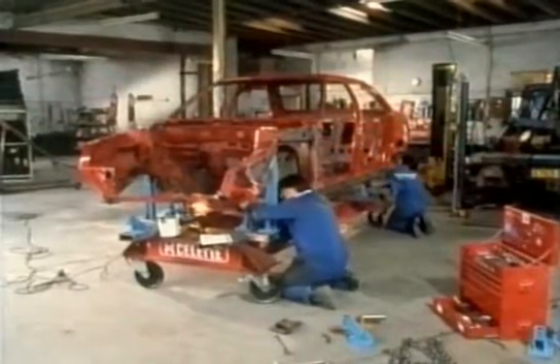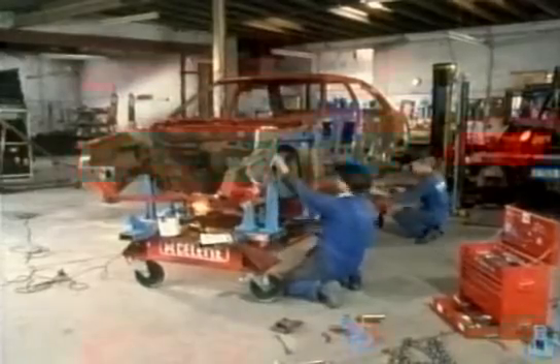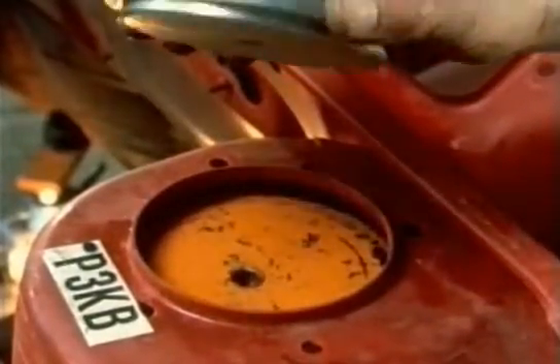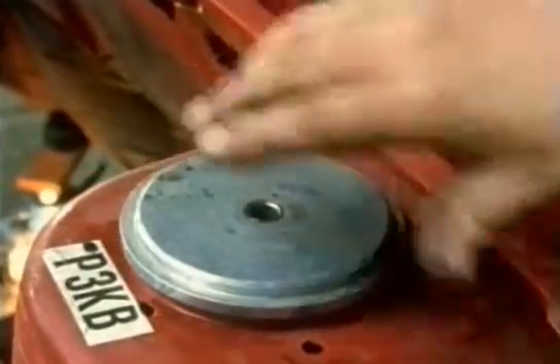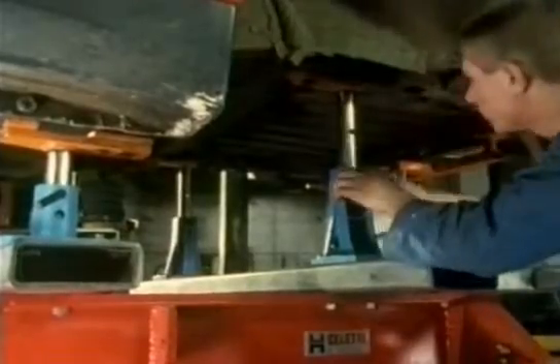Another problem with the steel body shell is that even a small dent can distort a large part of it and put vital parts, like the suspension mountings, out of alignment. Straightening it out is quite an elaborate process. First, the body shell has to be firmly fixed to the particular jig for the model of car, precisely locating all the important points.